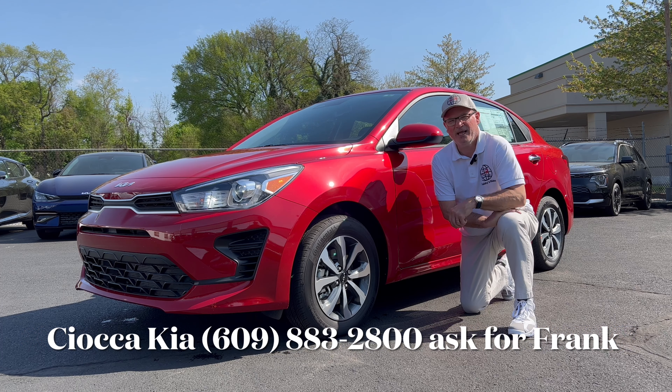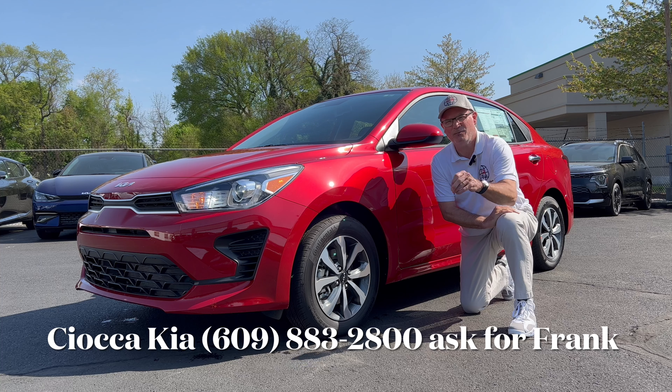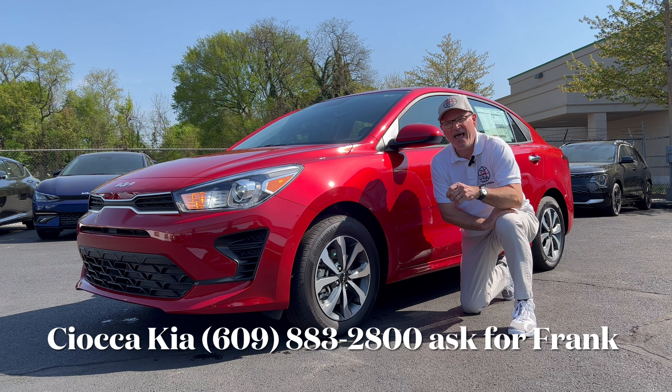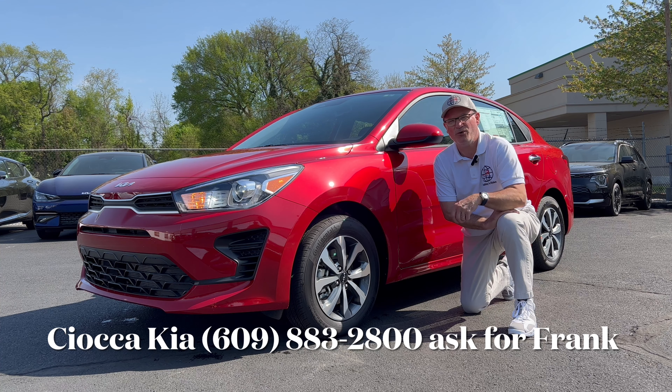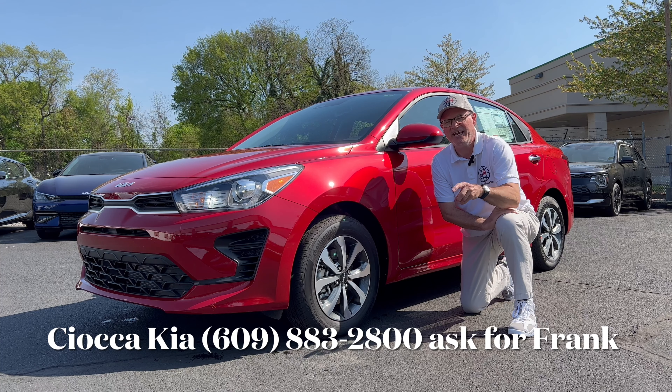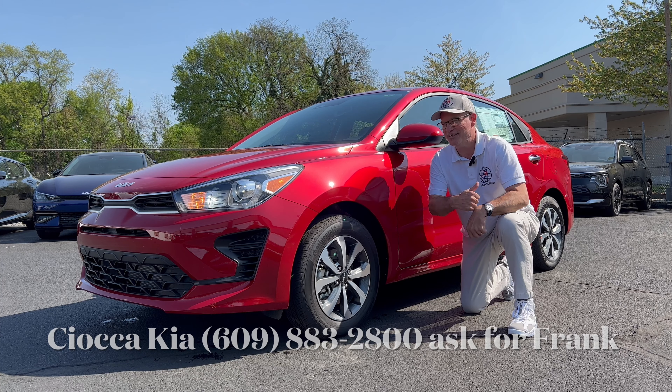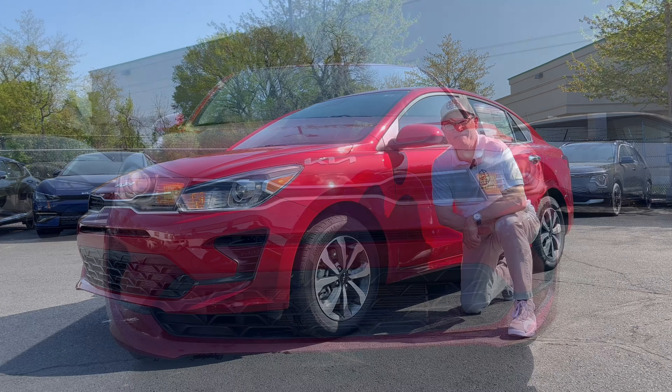Hello everyone, welcome back to the channel. I'm back here at Seoka Kia in Ewing, New Jersey to check out this brand new 2023 Kia Rio S sedan. This one also has the desirable S Technology Package plus a bunch of other options, so this Rio S is loaded up with just about everything you can get. We're going to check it out and see what it brings to the table in this sub-compact sedan market.